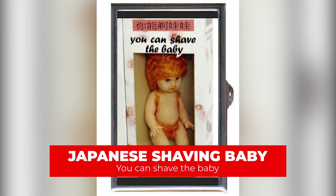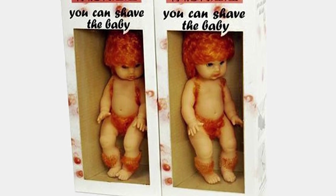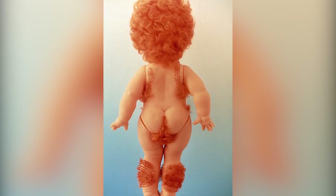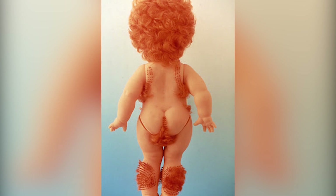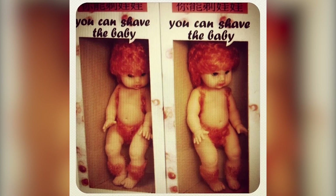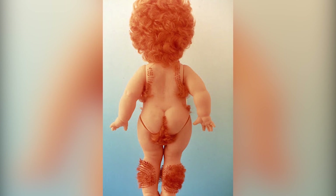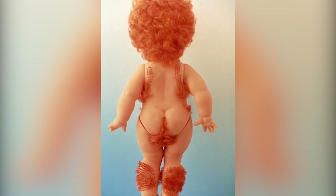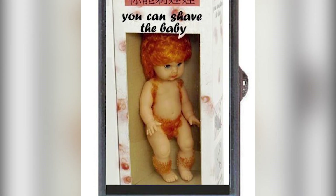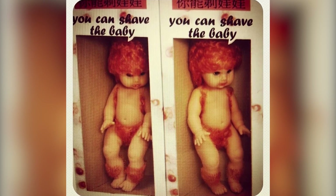Number 1: Japanese Shaving Baby — You Can Shave The Baby. If this doesn't top the list of the most inappropriate toys, then I don't know what will. The toy was created with several patches of grey-orange hair on various parts of its body to allow kids to shave as they wish. But the most disturbing thing is that it comes with hair in its pubic region, and this is a big NO for children. Getting your 5-year-old to trim that bushy pubic region of the doll sounds incredibly strange. We should just let our kids be kids until it's an appropriate time for them to know some of these things.